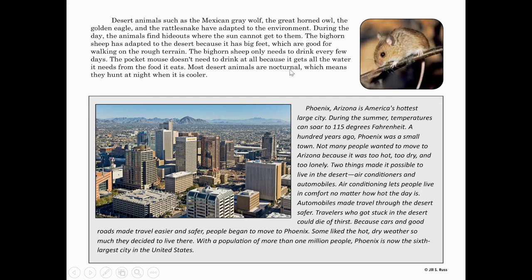Phoenix, Arizona is America's hottest large city — underline this. During the summer, temperatures can soar to 115 degrees Fahrenheit. A hundred years ago, Phoenix was a small town. Not many people wanted to move to Arizona because it was too hot, too dry, and too lonely. Two things made it possible to live in the desert: air conditioners and automobiles. Air conditioning lets people live in comfort no matter how hot the day is.